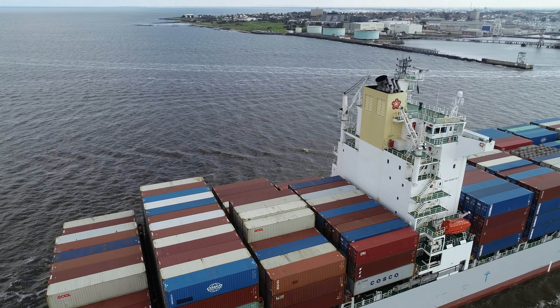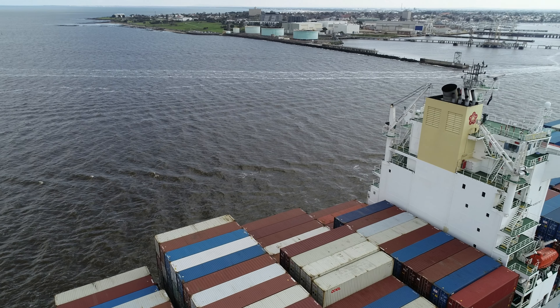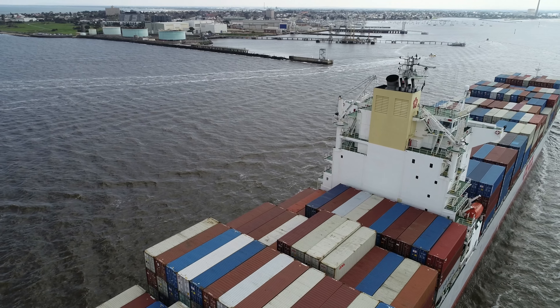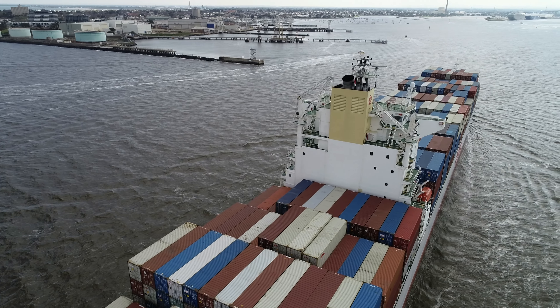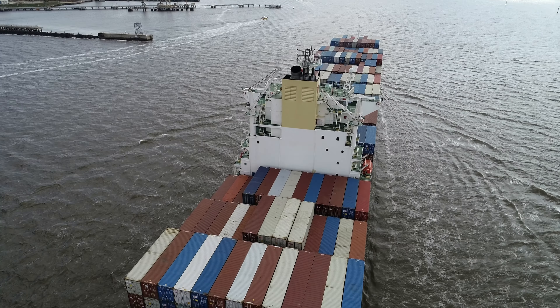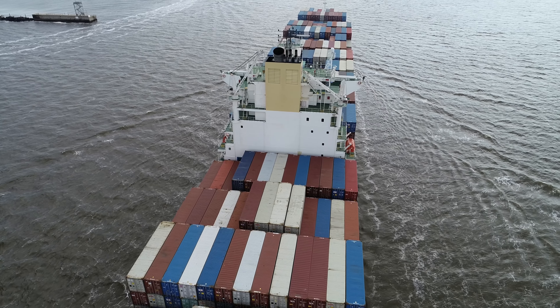OOCL stands for Orient Overseas Container Line. Built in 2007 by Samsung Heavy with a length of 206 metres and a width of 32 metres. This almost fully loaded vessel can transport over 4,500 containers, of which 800 can be reefers.